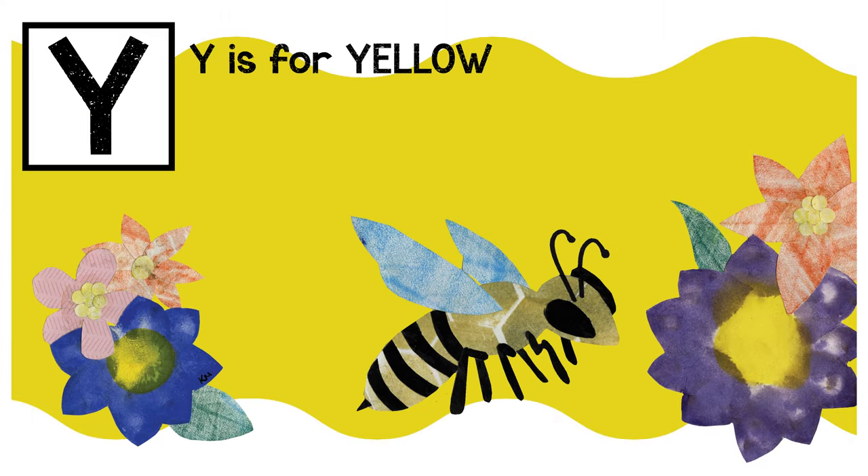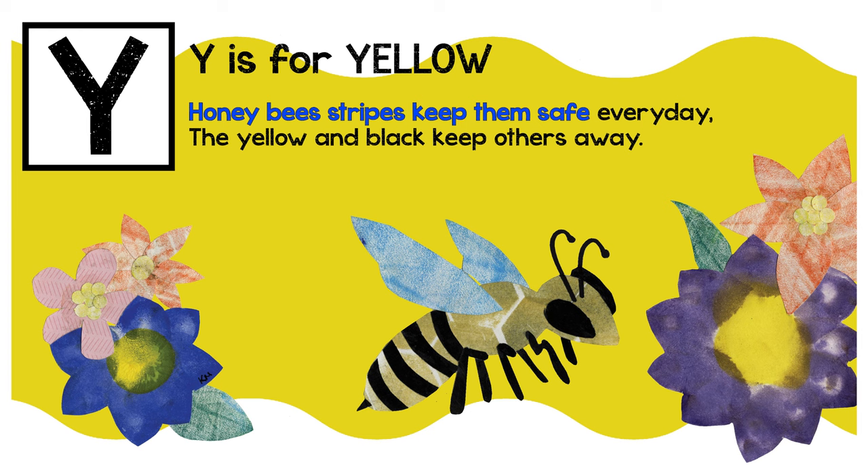Y is for yellow. Honeybee stripes keep them safe every day. The yellow and black keep others away.